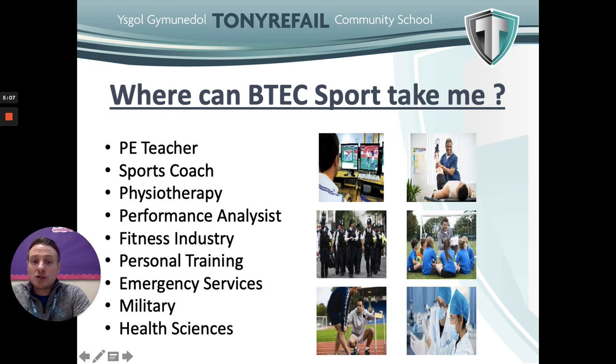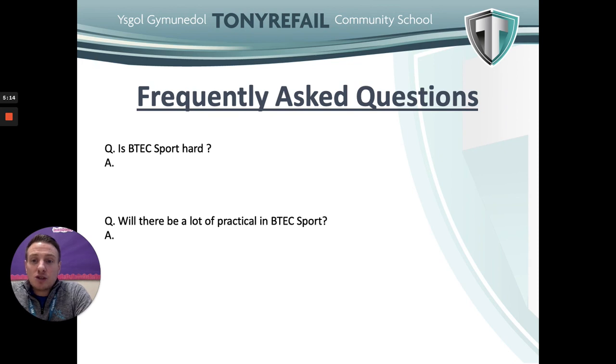Frequently asked questions: Is BTEC Sport hard? It can be a difficult qualification. However, if you prepare and revise for the Year 12 exams and show a good work ethic for the internally assessed, coursework-driven units, you should handle the course with no difficulty. Will there be a lot of practical work? Practical activities are not assessed in this qualification, but we do incorporate some practical sessions to help students gain a better understanding, and these will be threaded throughout the two-year course.